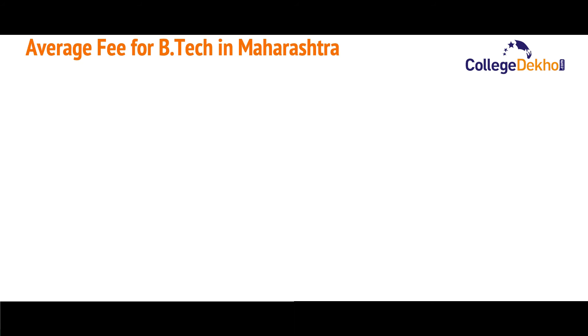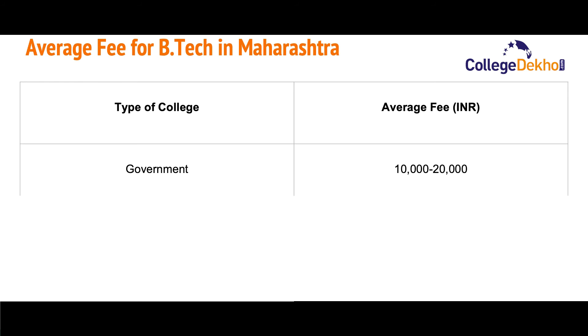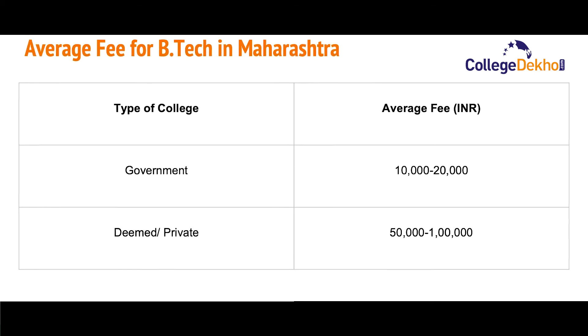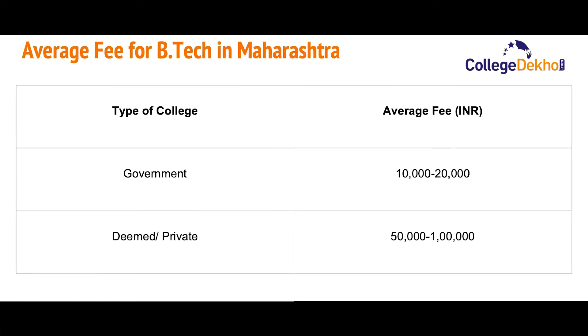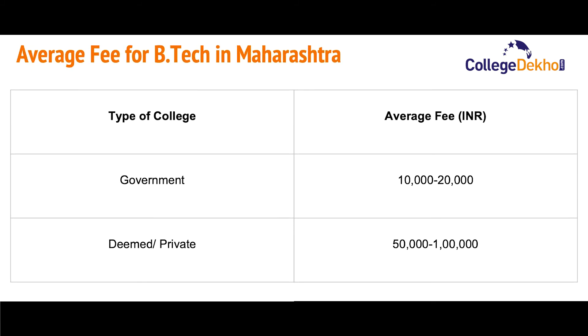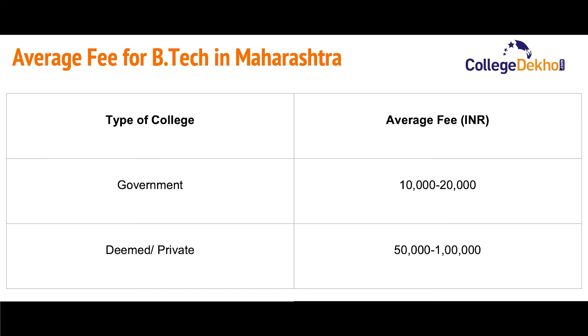Now let us look at the average fee structure for B.Tech courses in various colleges of Karnataka. For government colleges, the average fee is ₹10,000 to ₹20,000. For deemed or private colleges, the average fee ranges between ₹50,000 to ₹1 lakh. Note that this is just a tentative fee structure and the actual fee may differ.